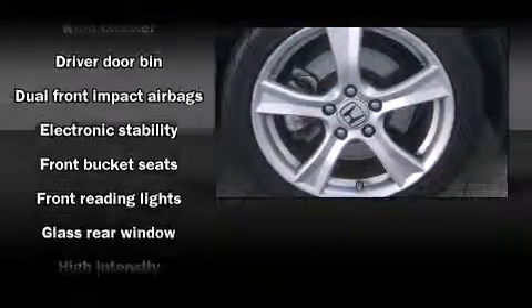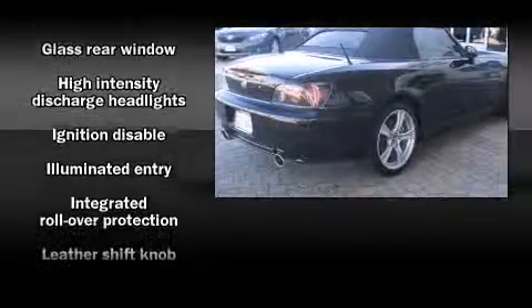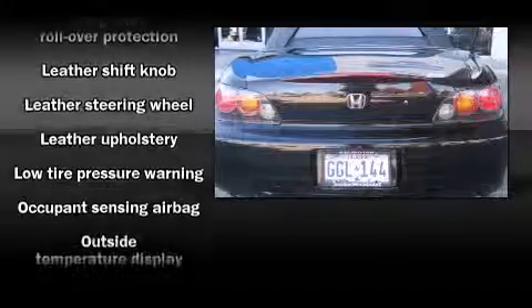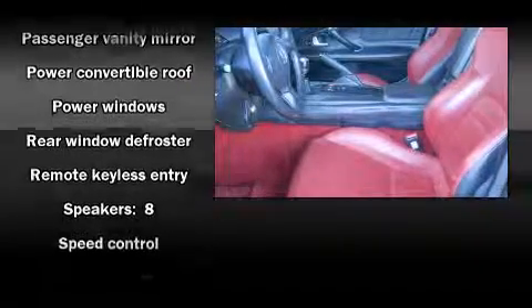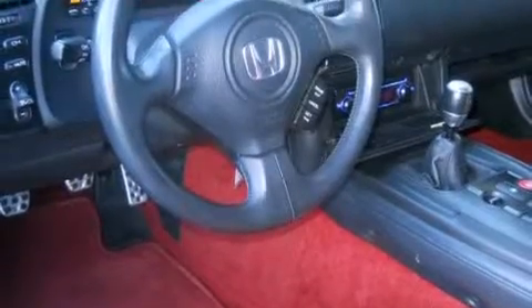Safety equipment has been integrated throughout, including dual front impact airbags with occupant sensing airbag, integrated rollover protection, traction control, brake assist, a panic alarm, and four-wheel disc brakes with ABS. With electronic stability control supplementing mechanical systems, you'll maintain precise command of the roadway.